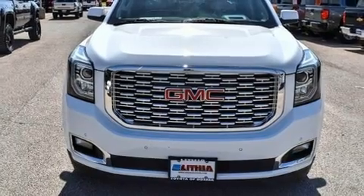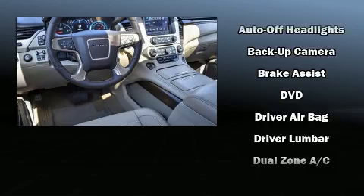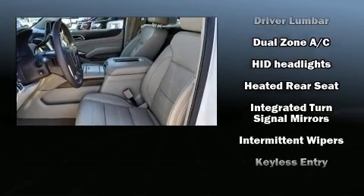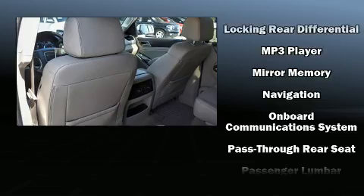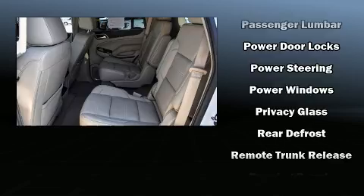State-of-the-art amenities such as memory seats and adjustable pedals yield a more personal driving experience. A premium sound system drives 10 speakers, providing you and your passengers a sensational audio experience. Side curtain airbags deploy in extreme circumstances, shielding you and your passengers from collision forces.